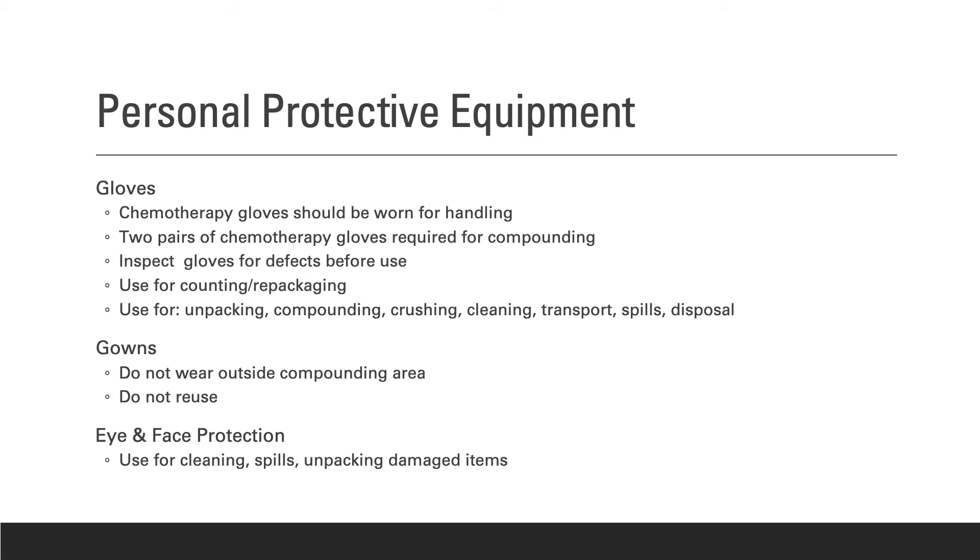The handout Personal Protective Equipment Required gives specific information about what should be worn when handling hazardous drugs. USP 800 offers specific standards and protocols for PPE. Gloves should be chemotherapy-grade, and two pairs of gloves are required for compounding — always inspect gloves, as even a small pinhole can be problematic. Gowns must be disposable, resist hazardous drugs, close in the back, have long sleeves and cuffs. Lab coats, scrubs, and isolation gowns are not appropriate. The minimum PPE required when counting and repackaging hazardous drugs is a gown, mask, and two pairs of chemotherapy gloves.